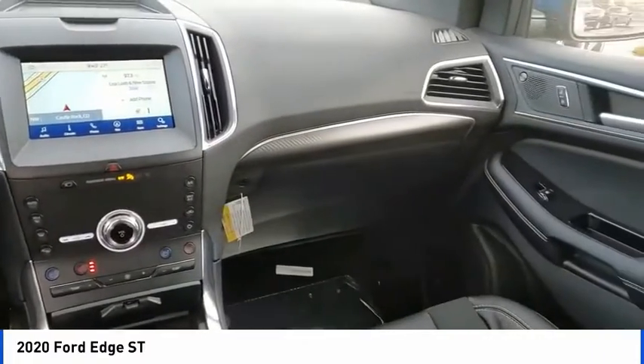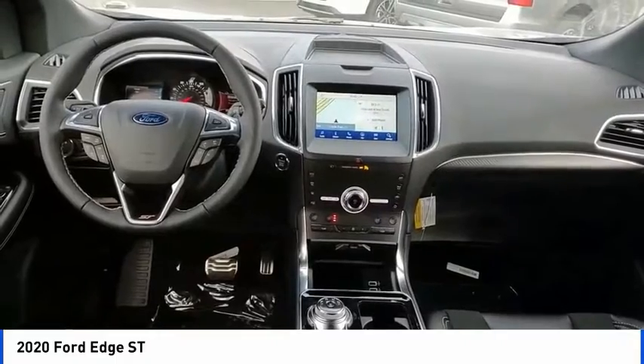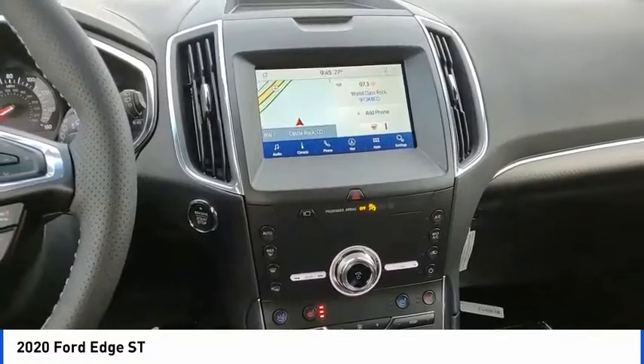Electronic stability control. Power lift gate. Brake assist. Traction control. Remote keyless entry. Fog lights. Rain sensing wipers. Speed control. Perimeter alarm.